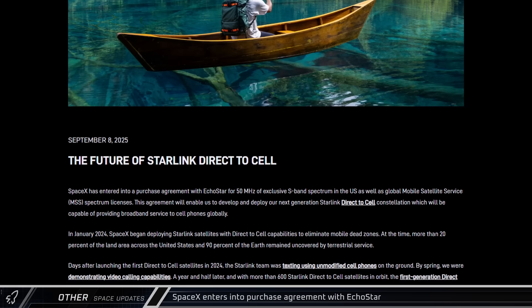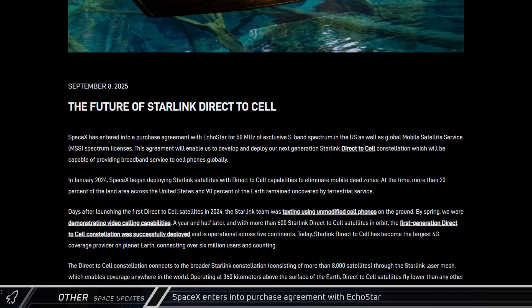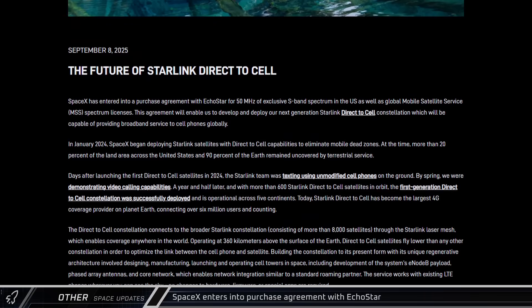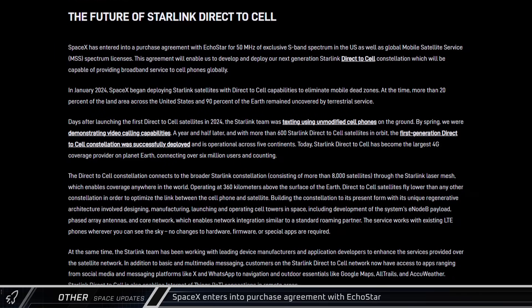In other space news, SpaceX announced this week that they have entered into an agreement with EchoStar with the intent of enabling a step change in performance for the Starlink Direct-to-Cell constellation. As part of the agreement, EchoStar will receive cash, SpaceX stock, and payments from SpaceX towards EchoStar's debt.